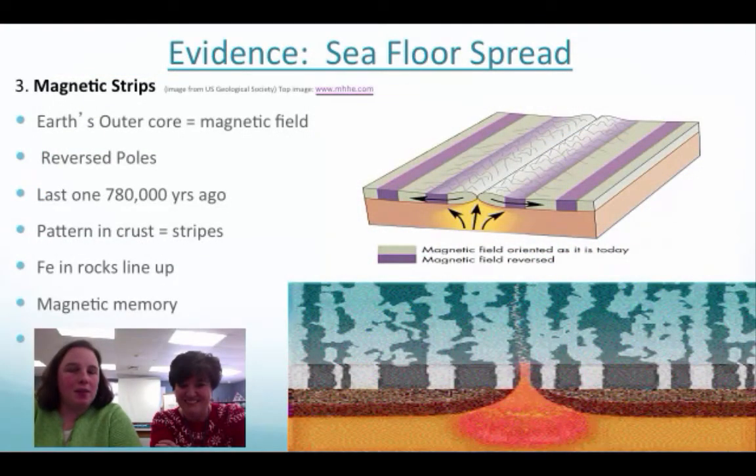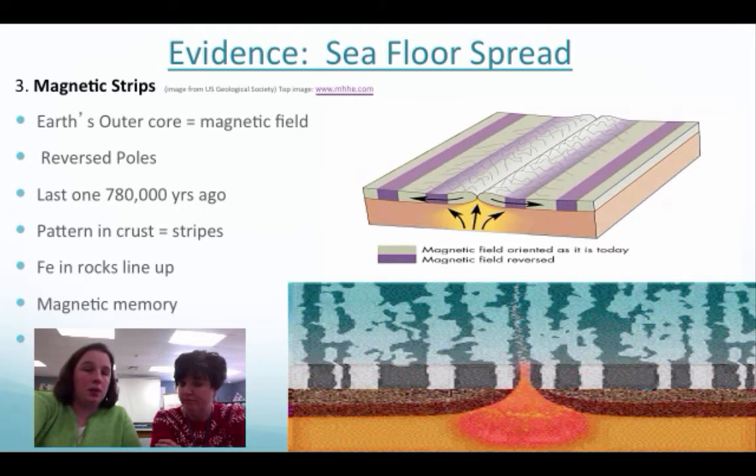The last piece of evidence is something called magnetic striping. Think back to your outer core — it's made up of iron. When you make new oceanic crust, it's going to have some iron in it. Because of the magnetic field that's created, that iron will actually line up on a certain side, creating a visible pattern. This is called the magnetic memory of the earth.